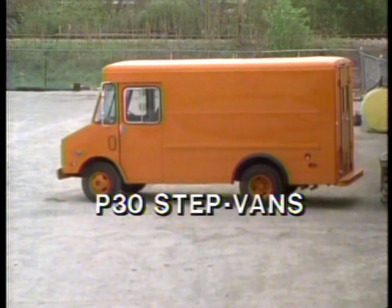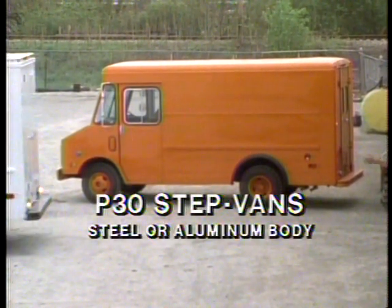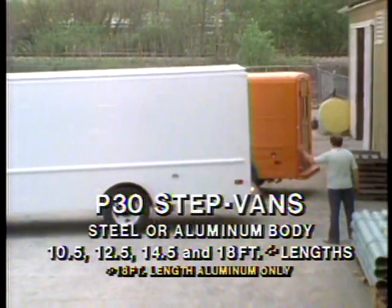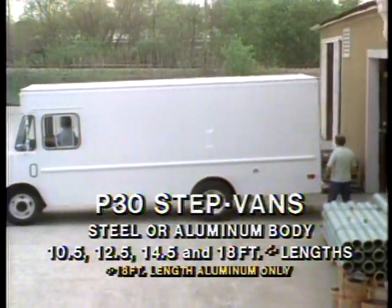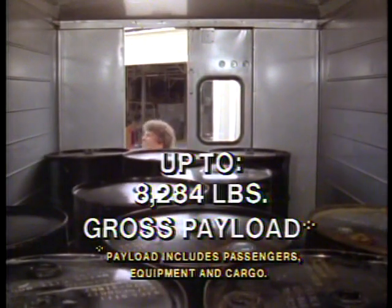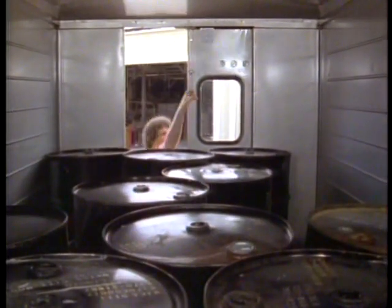P30 Series Step Vans are also available in either steel or aluminum and in lengths of 10½, 12½, 14½, and 18 feet. With payloads as high as 8,284 pounds. That's more than 4 tons.